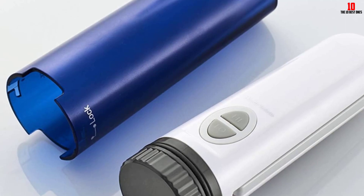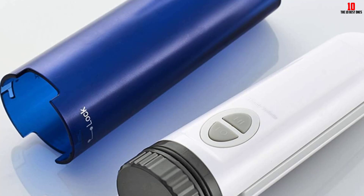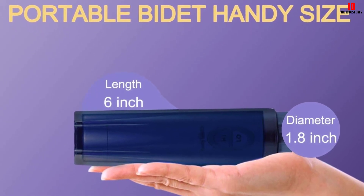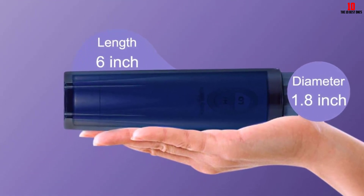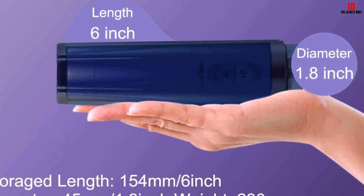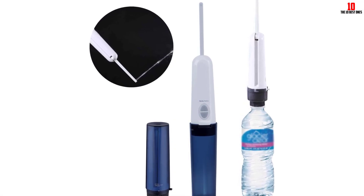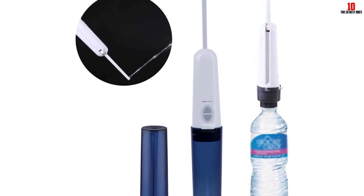Another noteworthy feature is the bidet's water filling modes. The included bottle adapter allows for easy connection to larger containers, enabling a more extensive water supply for cleaning. This feature is particularly handy during outdoor activities such as camping or hiking, where access to water sources may be limited, ensuring you can maintain hygiene and freshness wherever you go. The Hibbent Portable Bidet's use of high-quality ABS plastic not only enhances its durability, but also ensures its waterproof properties, so you can use it confidently without worrying about water damage or leaks.